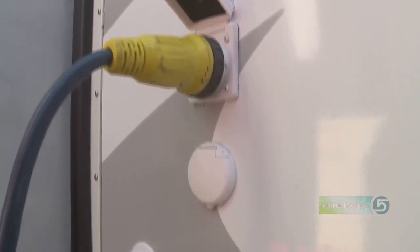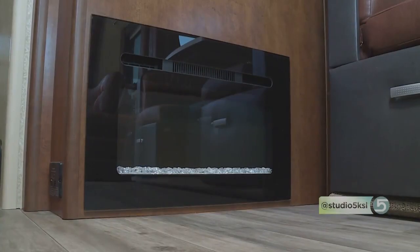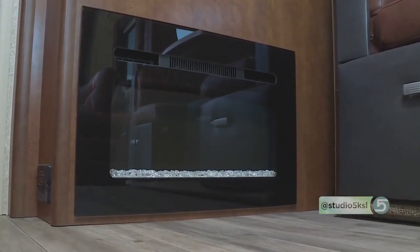Another unique feature about this is that you're calling this a four-seasons trailer, essentially. Tell me about that. Insulation is phenomenal on this. All of the valves on the outside are enclosed, so it's less likely to freeze — that is the first thing that will freeze on your trailer. Heated and enclosed underbelly. So really you can take this out late in the season and not worry about it. It extends the season — a couple more weeks, months even, if you want to head out and camp with your family.